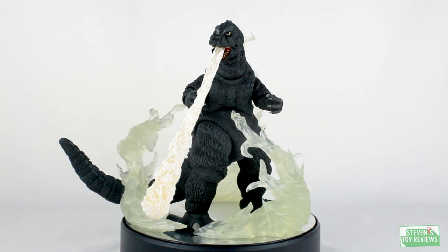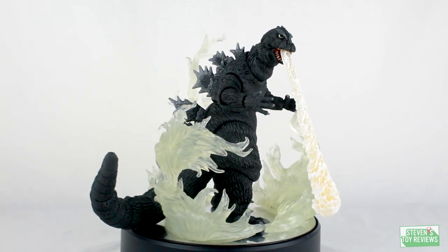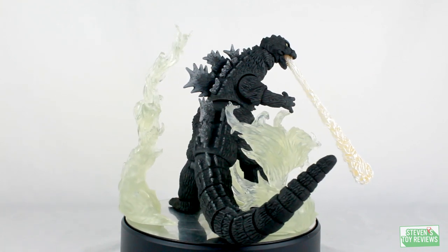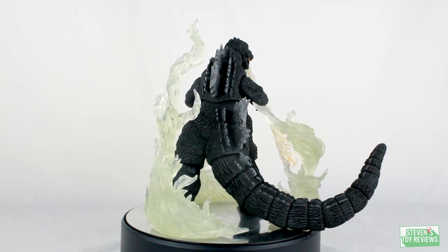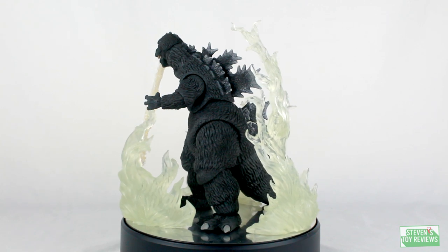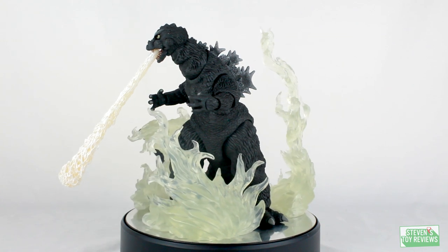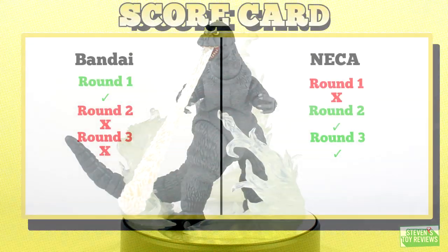Round 3: Accessories. Remember the rules of Figure Fight — two figures aiming to take the same spot on your shelf. We're not taking the Emergence version of the NECA because it doesn't exist. It's not taking a Rodan and putting it against King Ghidorah. This is Vanilla 1964 versus Vanilla 1964. The NECA comes with a beam while the SH Monster Arts does not. Yes, the Emergence Monster Arts 1964 Godzilla does, but the normal '64 Godzilla does not. Because there is at least an accessory for the NECA, it wins.